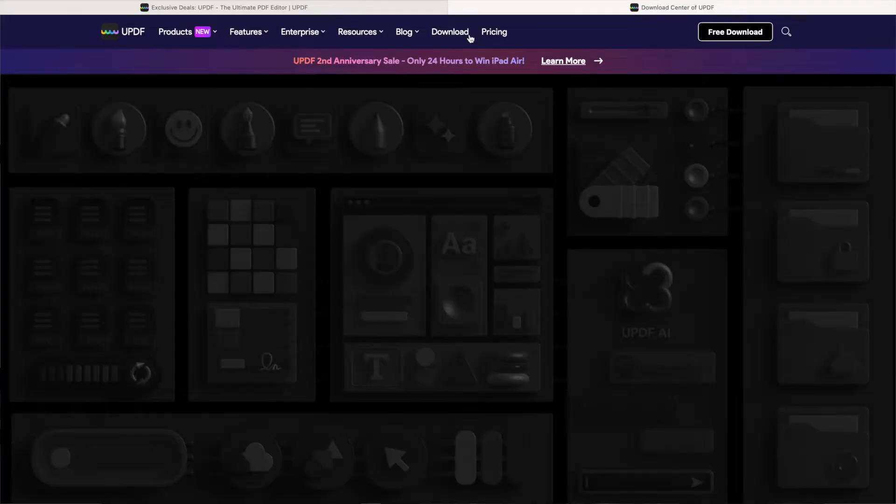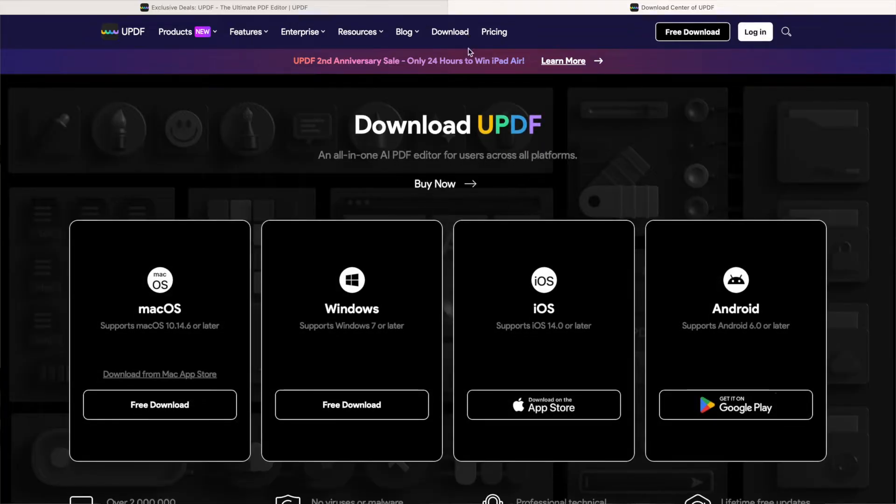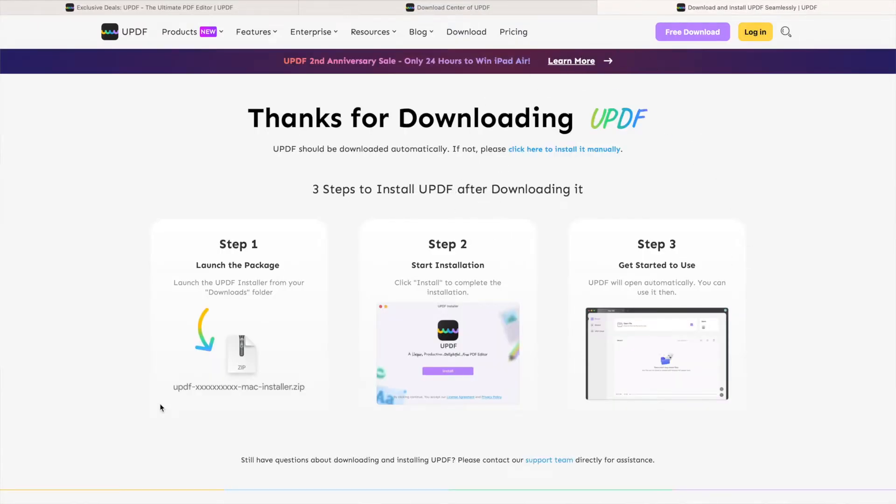Now I'm going to explain how to download and install UPDF. First, visit the download centre of UPDF, then choose what platform you are using — whether it's Mac OS, Windows, iOS or Android. Then lastly, click free download. You may also download UPDF by clicking the link in the description box below.